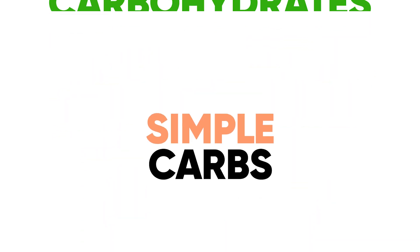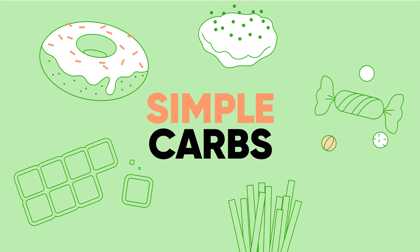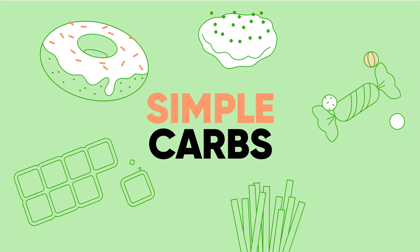There are two types of carbs. One we call simple carbs. These are the things that taste sweet and are made of refined sugar. When we eat these, we see a very rapid rise in blood sugar.